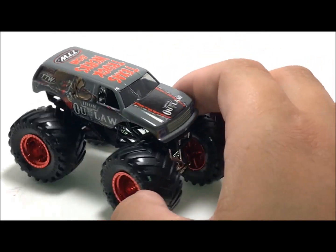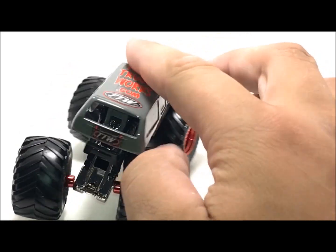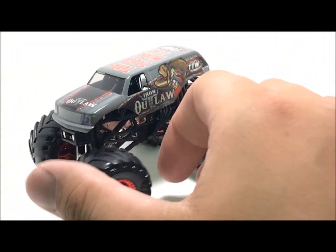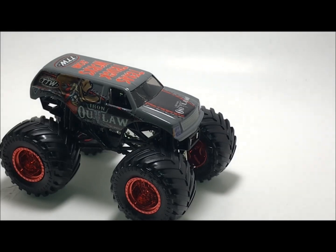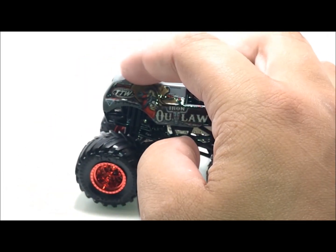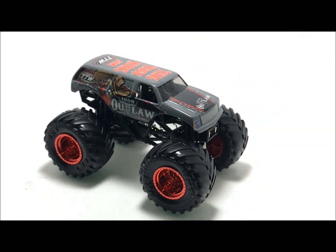Iron Outlaw - I don't know much about it. I think this truck was retired, but I could be horribly wrong. It's the same casting and the same everything as Bounty Hunter and Scarlet Bandit, and obviously it has the same logo. I'm not too familiar if it's a teammate truck to that or a retired truck. I've never seen this truck in person and don't know anything about it, so if you guys know anything, put it in the comments.